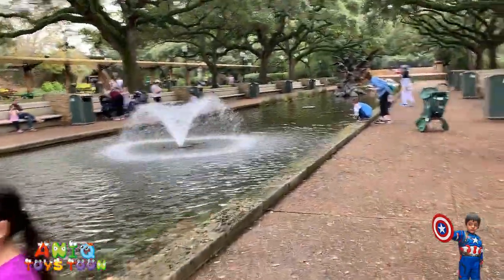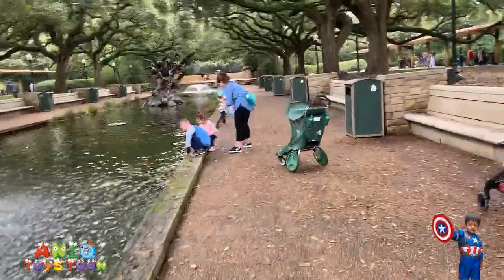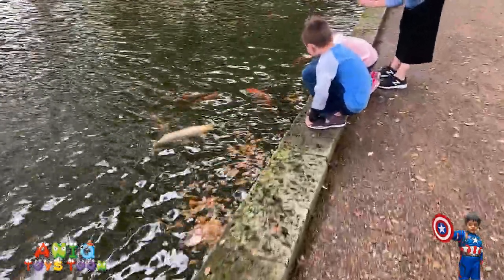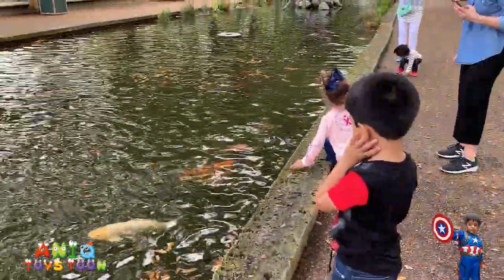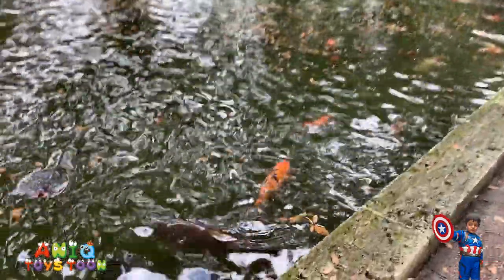Now the water looks a bit dirty, so you might not see them. Look! There are a bunch of them over there. Look at these beautiful fishes. Do you see those fishes, Anik? Let me get a little bit closer.